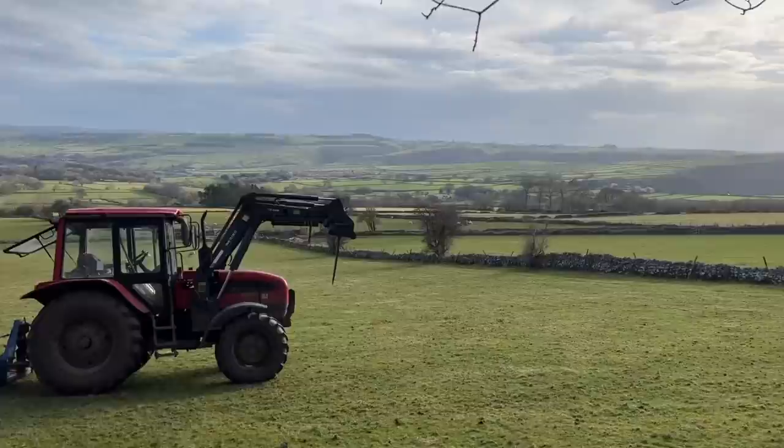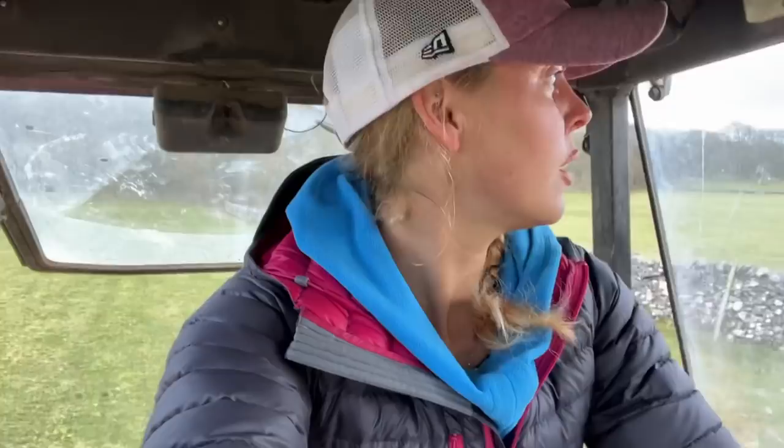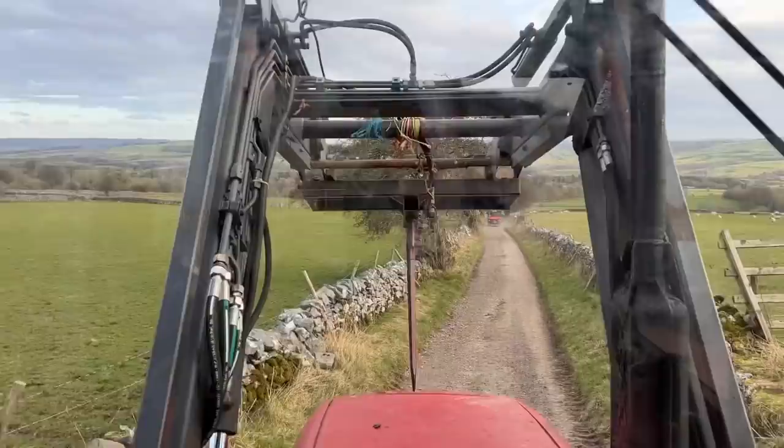This was the last field that we did that day — we did three fields. We shared one, Nick did one and then I did this one, and what a view. So that is another field complete. I've done two today. We're getting it done and I'm enjoying it, which is important.